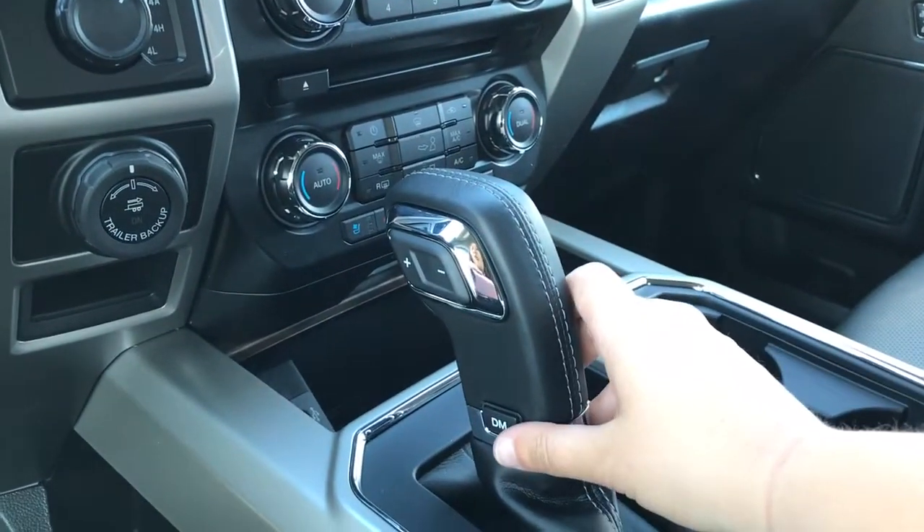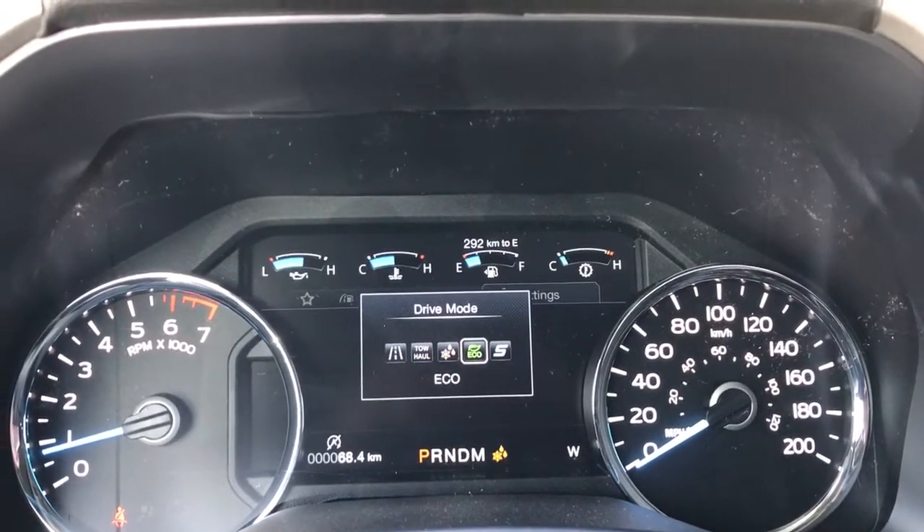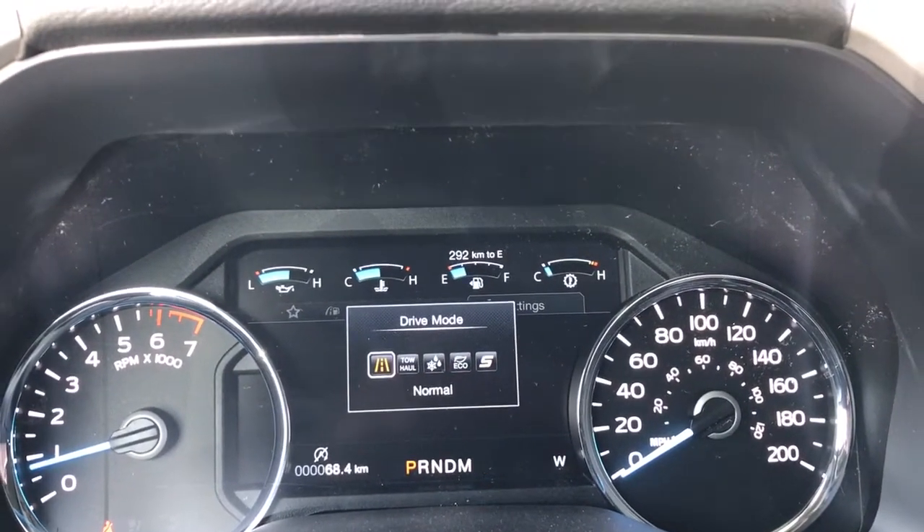The automatic select shifter has a drive mode button on the end. Give that a press and it shows up above on the dash. The available modes are Normal, Tow/Haul, Snow/Wet, Eco, Sport, and back again to Normal.